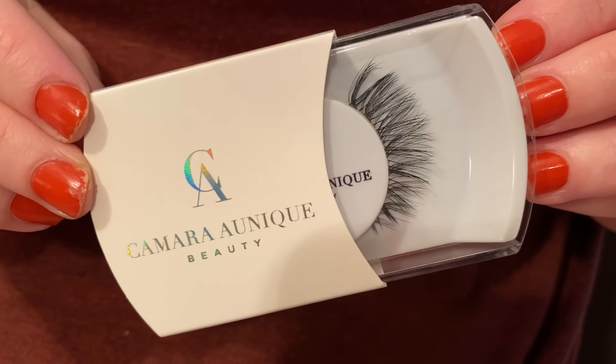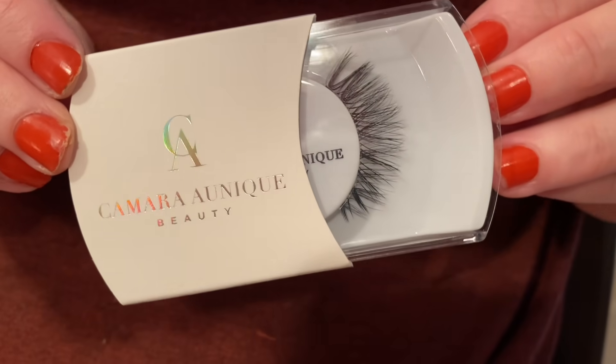Let's talk about these things on my eyes that I'm kind of living for. We did get some lashes — I'll put a clip from before I opened them so you can see what they looked like. These lashes are the Camara Aunique Beauty Mary Lash for $25. It says this is the most natural lash in the collection, perfect for the woman who wants to keep it real — a soft and light whisper lash that looks perfect for all eye shapes.